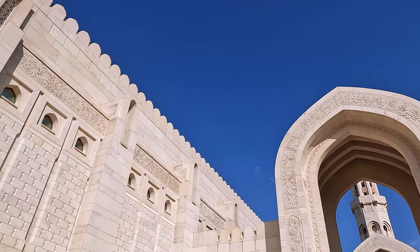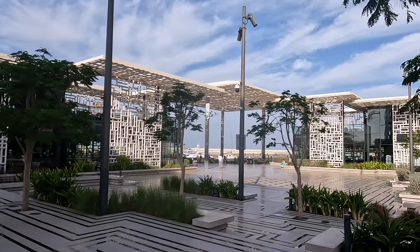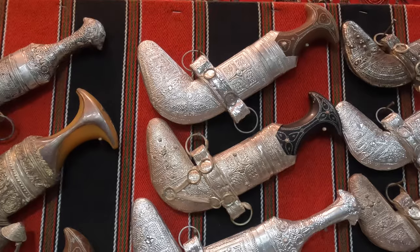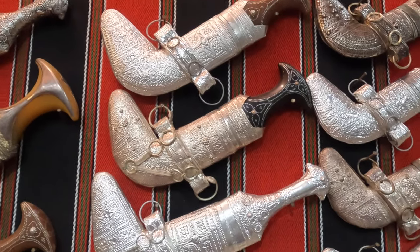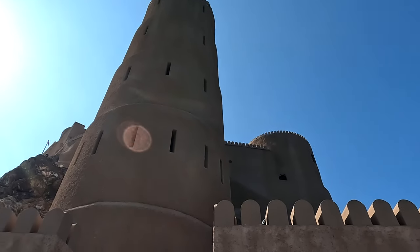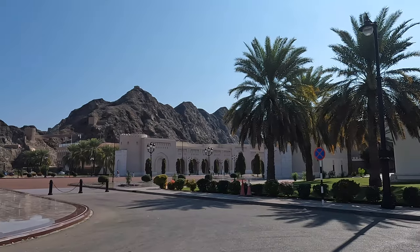From the first century AD, Muscat was an important port located between the Western and the Eastern world. Through the years, various great nations ruled over this city, such as the Persians and the Portuguese. Influences of it can still be found here. The city is characterized by white low-rise buildings and surrounded by mountains — so beautiful!